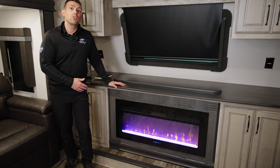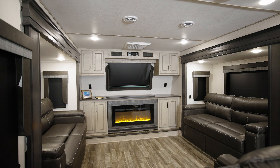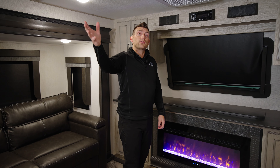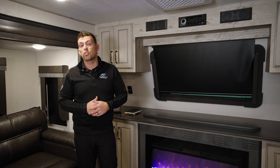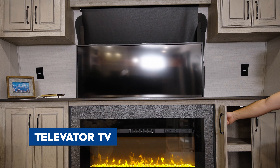One of the coziest spots in this front-living model is right here in front of the fireplace. This is a 5,200 BTU fireplace, so no matter what time of year it is, you can turn this on for electric heat and get this whole area nice and warm. If you're trying to cool it down, we have the Blade pure air conditioning system. With this dual AC unit you have fully ducted AC front to back, and exclusively to Keystone RV, you can fold down the cover and access a changeable 12-inch by 12-inch air filter — rated MERV 9 — great filtration for allergies or keeping dust and debris out of the air.